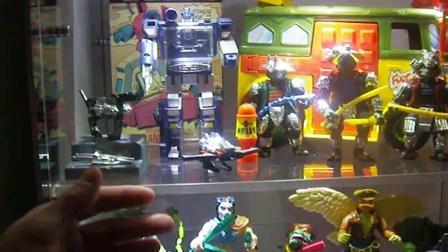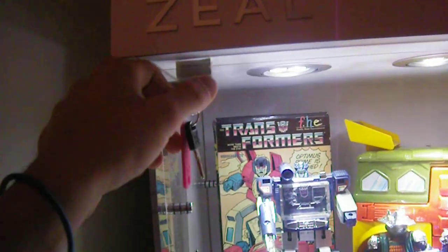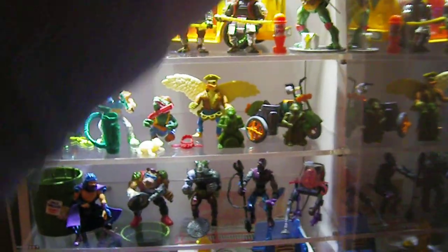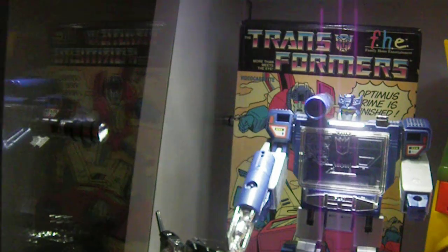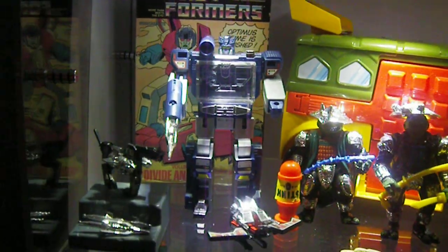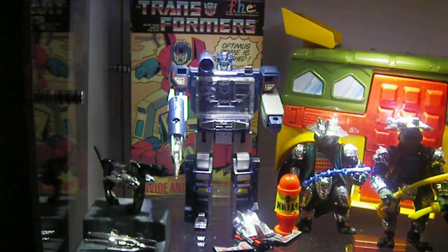This is plexiglass and it has two locks — I just locked the top there. As you can see, it goes pretty deep back. I mean, I can almost fit my whole arm back there. Very, very cool.